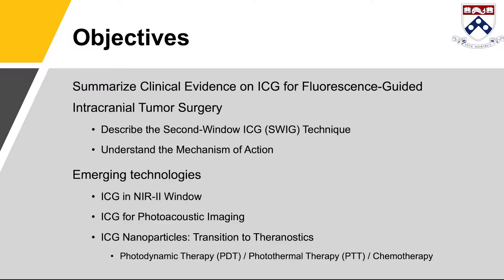In this review we discuss the myriad of uses of ICG, from a photodiagnostic agent to its potential as a phototherapeutic agent.